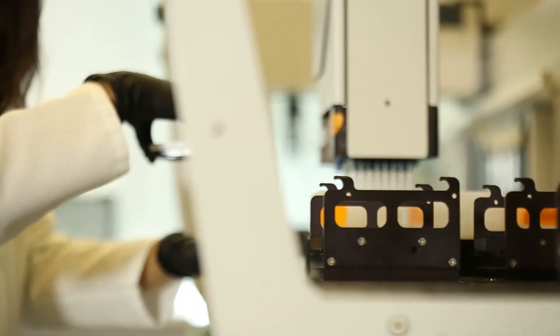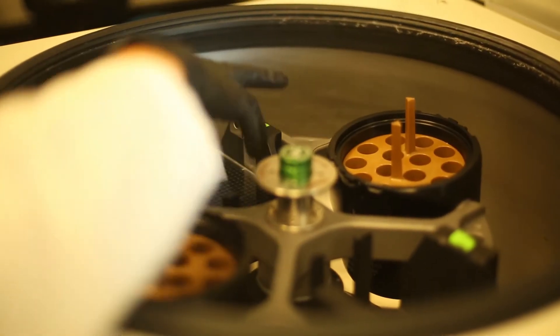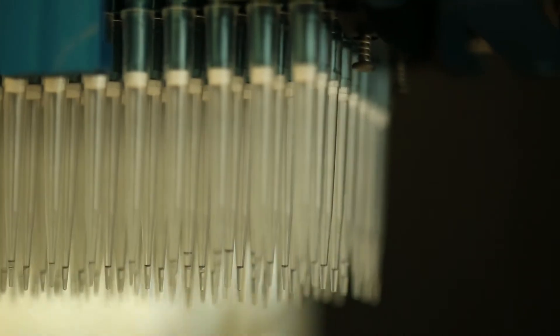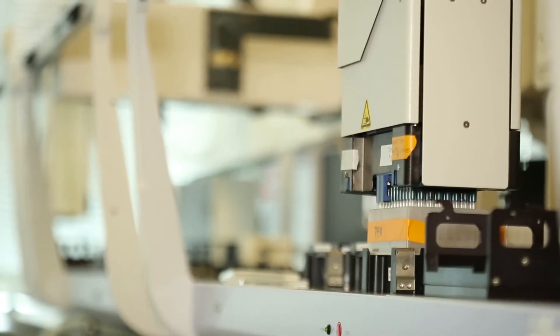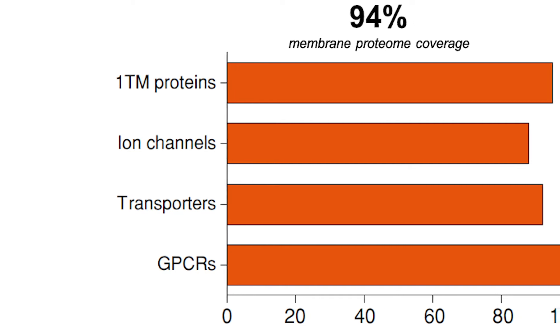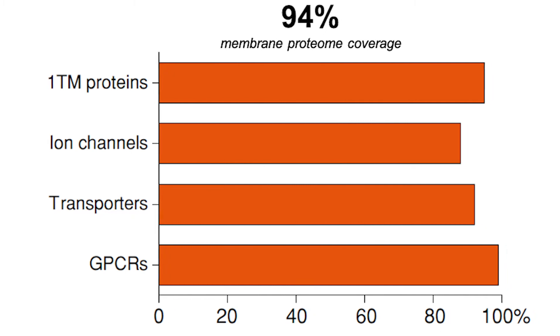Integral Molecular's membrane proteome array is the leading technology for testing off-target binding to de-risk therapeutic antibodies and CAR-T cells. Our diverse collection of 6,000 membrane proteins are expressed in live, unfixed cells, and encompasses 94% of the human membrane proteome, including nearly all GPCRs, ion channels, and transporters.